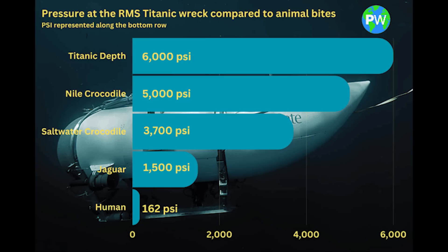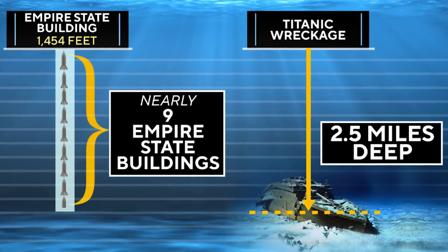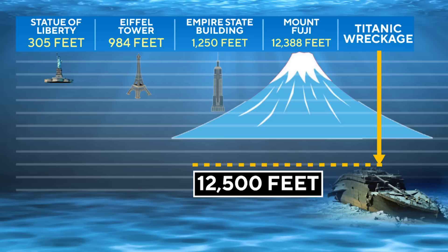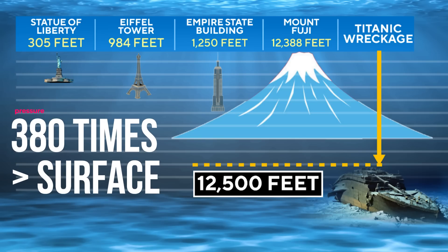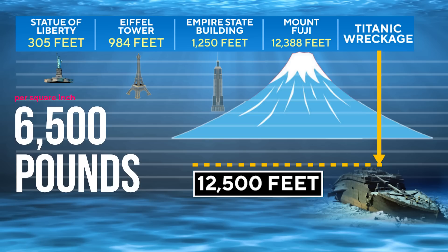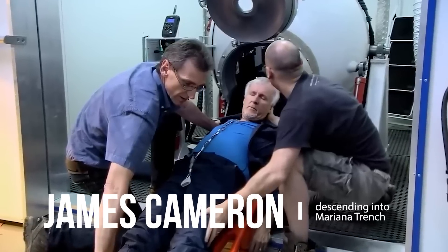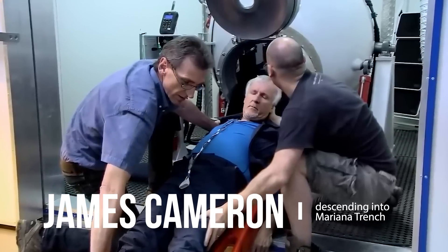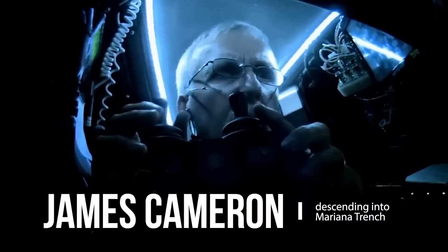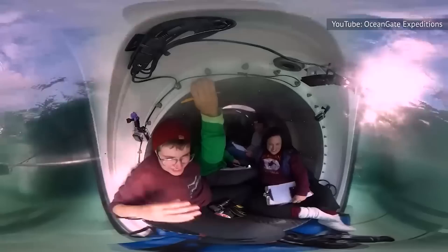To illustrate using recent events, the Titanic rests approximately 12,500 feet or 3,800 meters below the surface, subjecting it to a staggering pressure approximately 380 times greater than that at the surface — equivalent to around 380 atmospheres, or a crushing 6,500 pounds of pressure per square inch. Our human body is not equipped to withstand such extreme pressures, especially sudden and drastic changes. Our bodies can handle roughly 50 pounds per square inch; however, at this depth, a person would experience pressures 130 times beyond their tolerance.